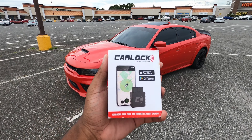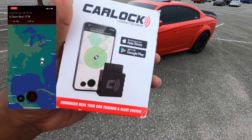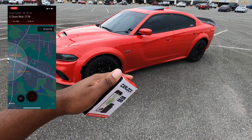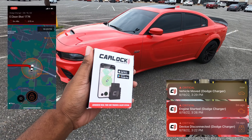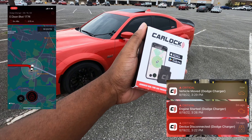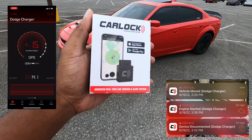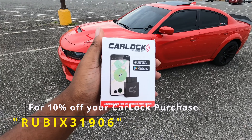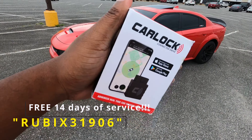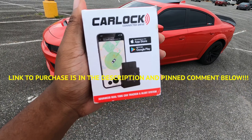Today's video is brought to you by CarLock — the world's best vehicle tracker and alert system. With CarLock you can track your car in real time, get alerts if anything suspicious is happening, such as your car starting when it shouldn't, any vibrations, or if someone unplugs your CarLock device. You deserve that peace of mind. I do have a discount code on screen right now — get 10% off your purchase and 14 days free trial with that same code.